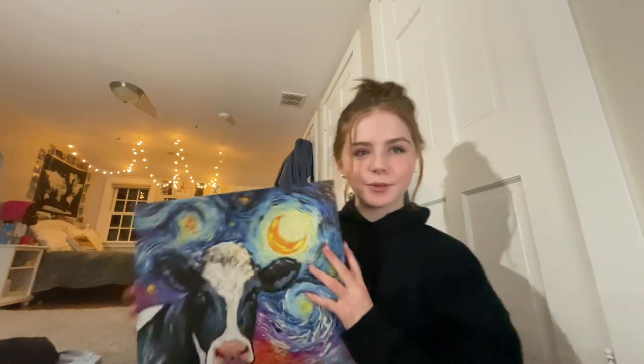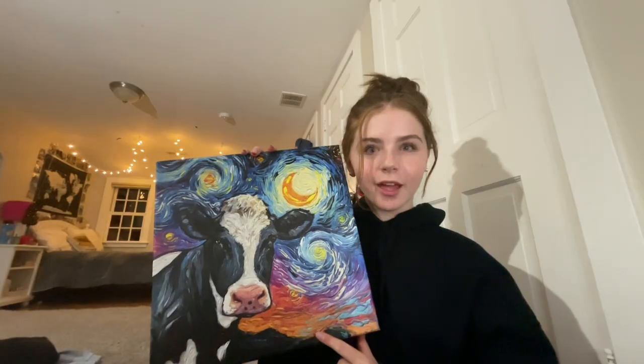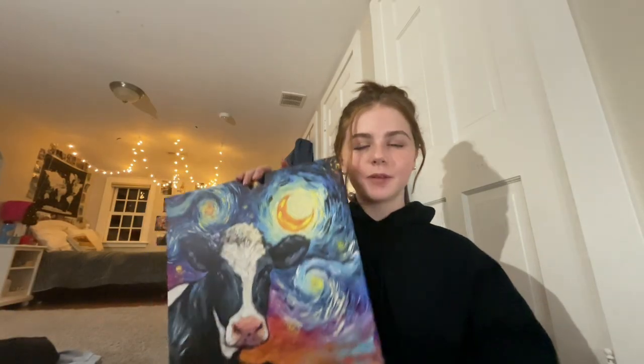First, my family does a Yankee swap, which is supposed to be just kind of weird gifts. This is what I got — it is a painting of a cow. I kind of love it, like I'm gonna hang it up. I don't know why, I just really like it.